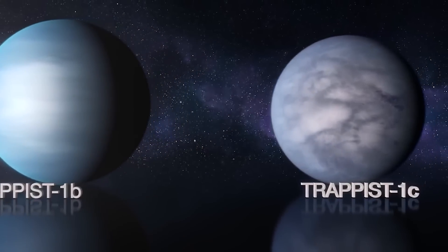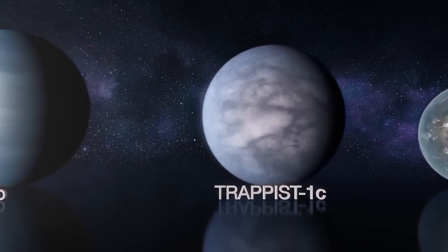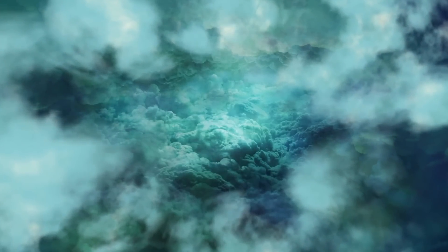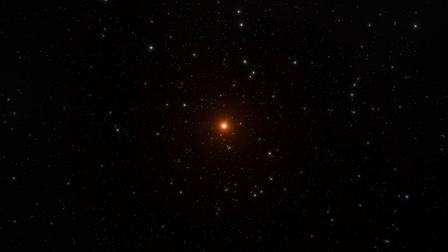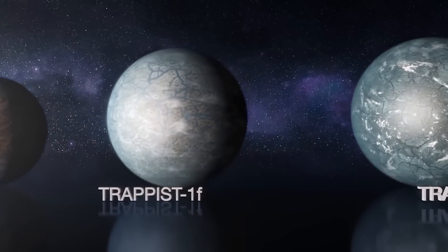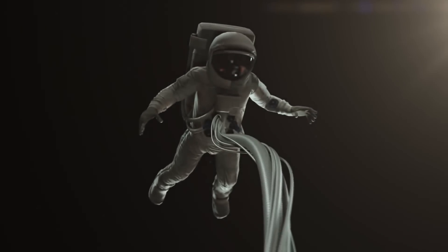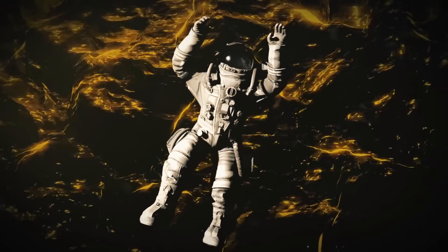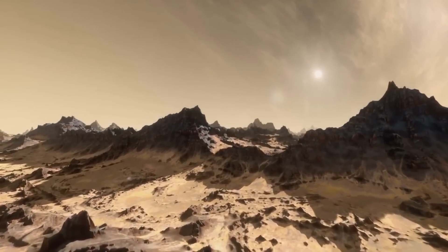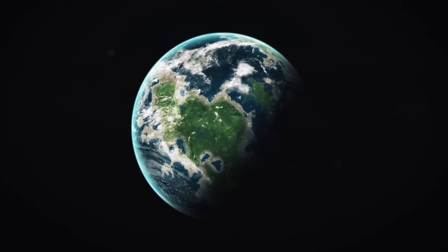Because TRAPPIST-1 is so cool, the habitable zone — where liquid water could condense on an Earth-like planet's surface — encompasses the close-in orbits of planets d, e, f, and g. This means that if these planets are similar to our own, they could have oceans of water. Testing the properties of planets in the habitable zone can help astronomers understand how different conditions affect habitability. The strength of solar winds, the density of the planet, the prevalence of large moons, the orientation of the planet's orbit, and the planet's rotation could all be key factors for habitability.